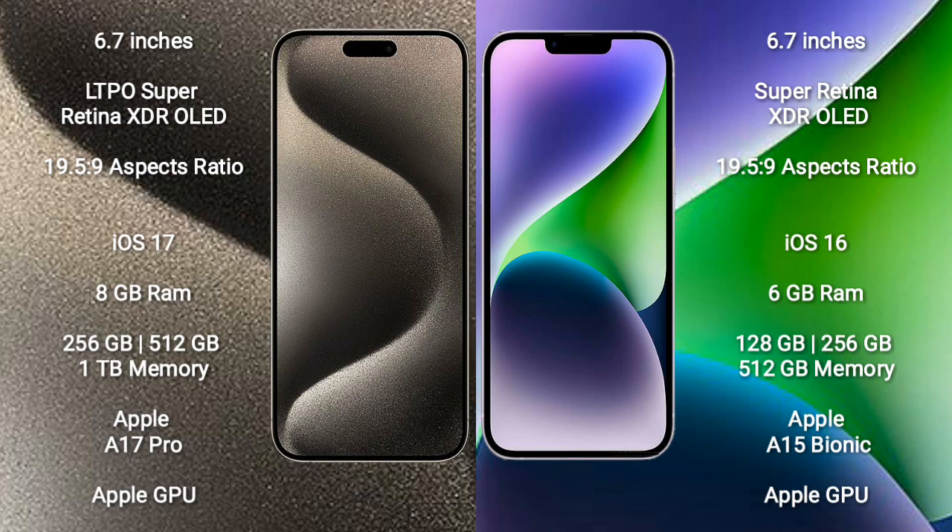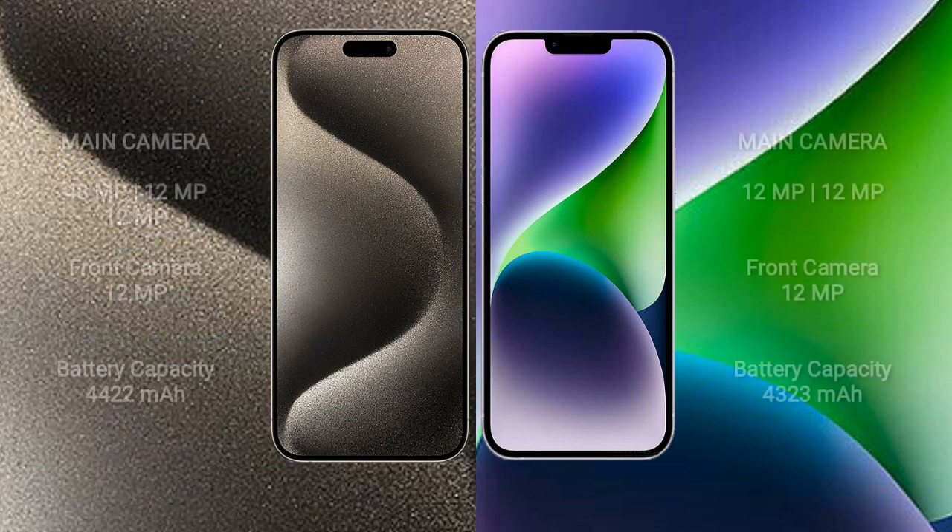iPhone 14 Plus comes with 6GB RAM and 128GB, 256GB, or 512GB internal storage, powered by the Apple A15 Bionic processor and Apple GPU.